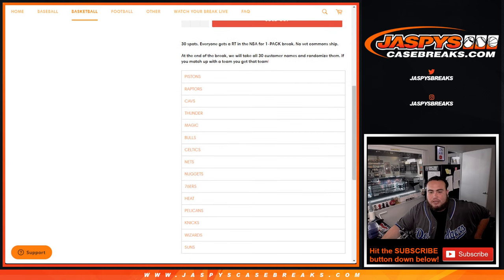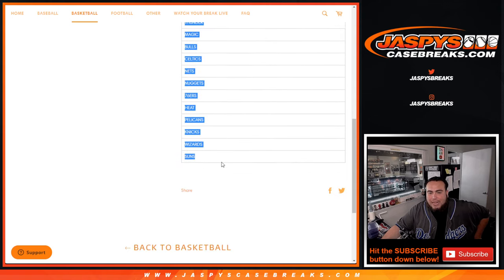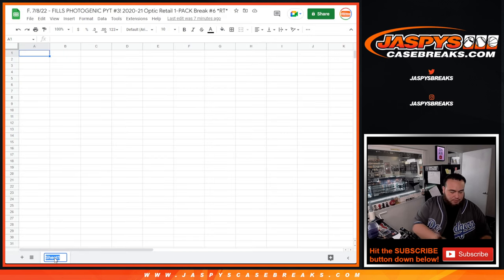This is random teams number 6. We'll do the names, teams, and show you the hits out of the pack. Then at the end we'll randomize the 30 customer names. If you match up with a team, that's what you get. So pretty much almost half the league is in here. We'll have a team sheet, of course, for the break itself.